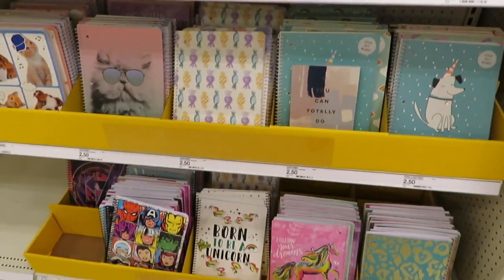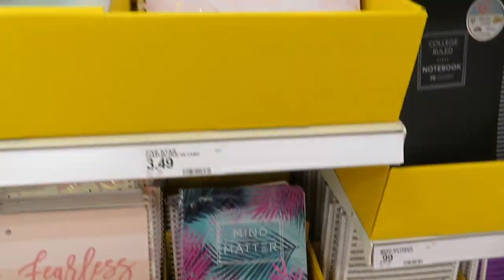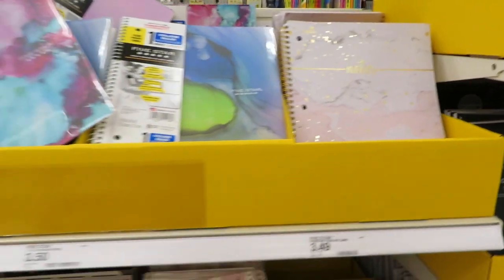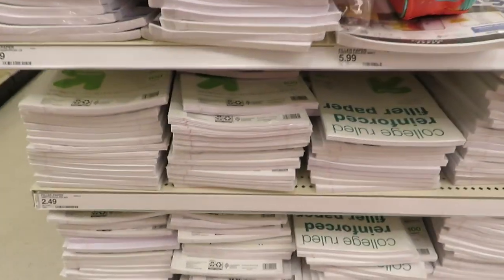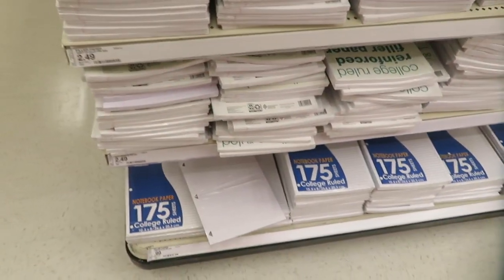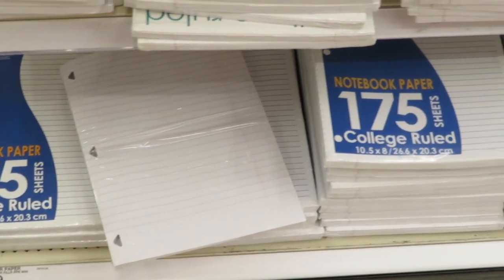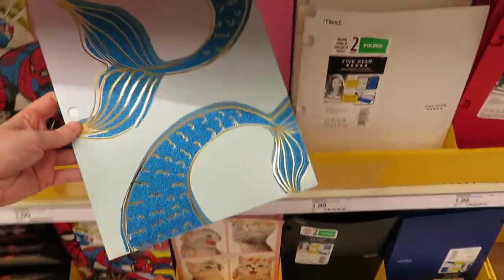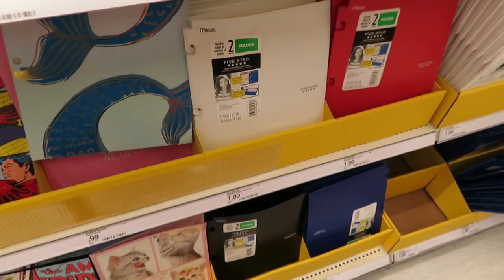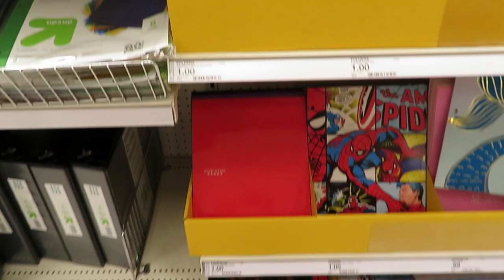There are lots of really fun notebooks here — way more variety than when I was younger. Filler paper comes in different pack sizes; the 175-sheet packs were the cheapest. This mermaid pencil pouch is only a dollar and so adorable — I was obsessed with it, but I didn't end up getting it since I can't bring something like that to school without feeling like a child.